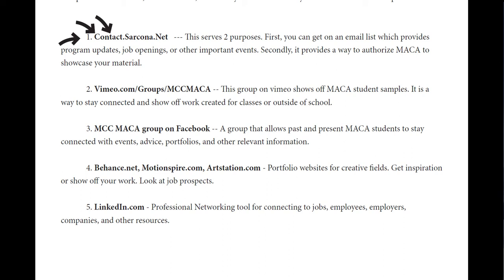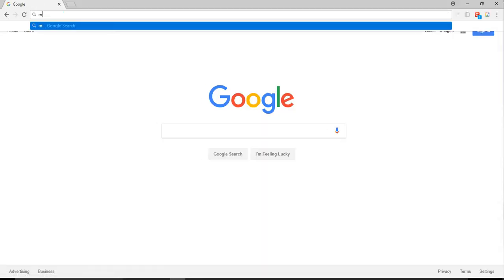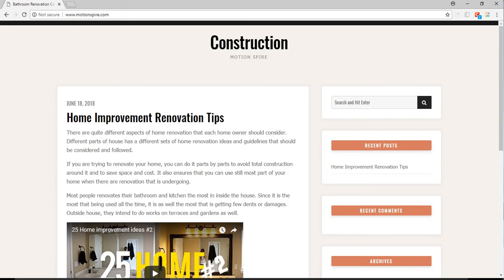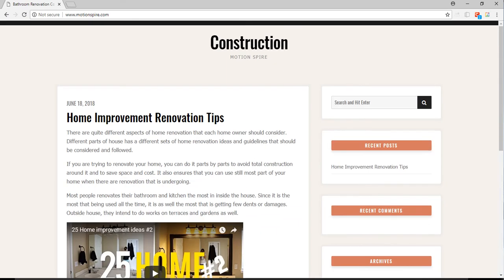Behance.net, Motion Spire, or ArtStation are also important sites. Motion Spire is animation-focused. It appears Motion Spire is down right now, so let's go to Behance.